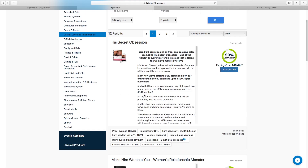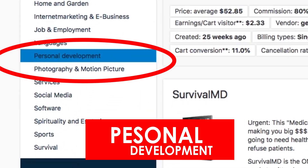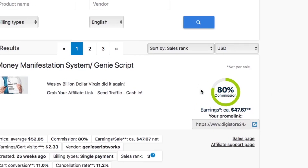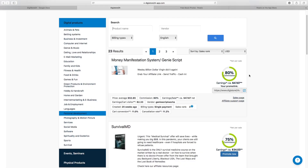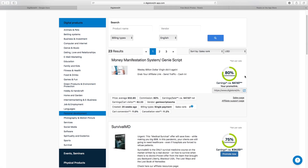The second niche is personal development, which I'm actually in and making a lot of money with. The product I'm currently promoting gives up to 80% commission, so for every sale you make, you earn $47. This is a high-ticket product, which I suggest for everyone because with just a few sales you make a lot of money, rather than driving tons of traffic for a low commission per sale.